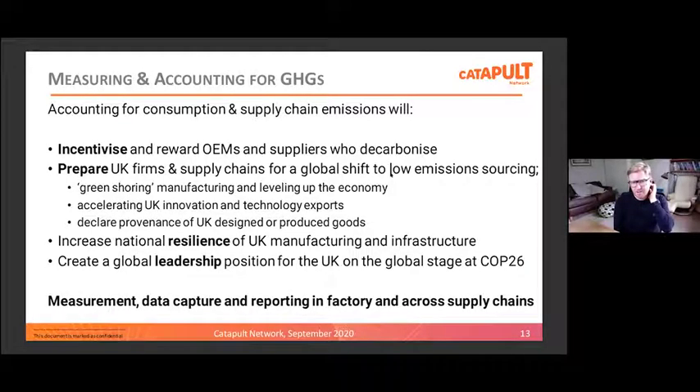We need to incentivise and reward manufacturers who do start to decarbonise, prepare UK firms and supply chains for a global shift to low emission sourcing, which we think will come from somewhere — so why not start to take a lead in the UK. Potentially green-shoring — locating manufacturing to low emitting regions — could the UK become a destination for that? And accelerating innovation and technology exports. This is where digitalisation comes in, because smart connected factory must be part of the answer for tracking and measuring activities that lead to material and energy consumption in factories so that we can target, reduce and evidence them. Equally, there will be opportunities to develop technologies that will be deployed by UK manufacturers on a global marketplace as global supply chains start to reduce emissions.